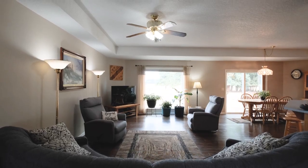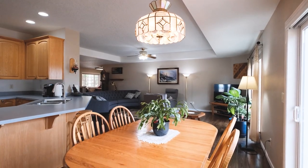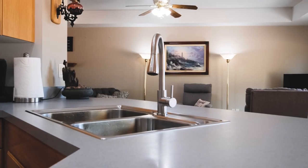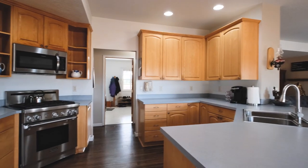The open concept living room and dining room feels spacious and bright. Whether you're entertaining guests or enjoying a quiet evening in, the seamless flow of living spaces ensures everyone feels connected.